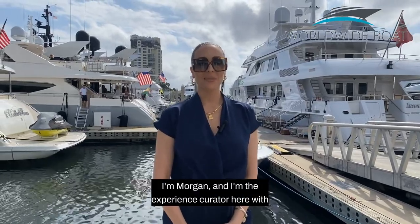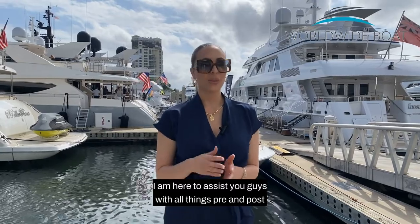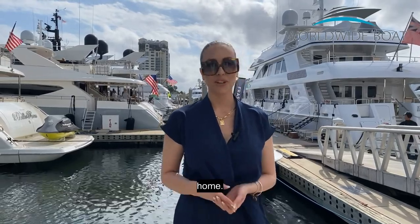Hi guys. I'm Morgan, and I'm the experience curator here with Worldwide Boat. I am here to assist you with all things pre- and post-charter, from the second you hop on your private jet and enter into your luxurious destination until the time that you return home.